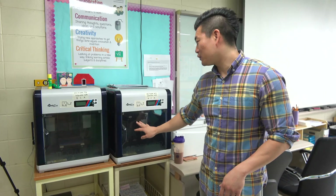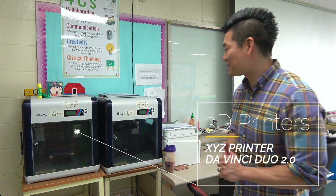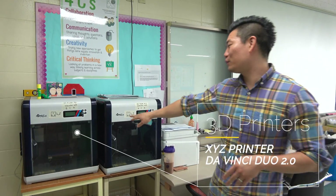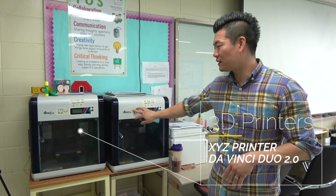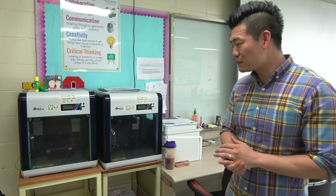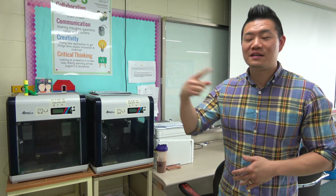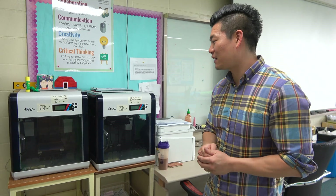Near the entrance, we have two 3D printers. Right now they're unavailable because they are not calibrated. I wouldn't recommend XYZ printing printers because it takes a while to calibrate. Mr. Schultz from last year said that it took him like two hours just continuously calibrating. So I wouldn't recommend these printers.